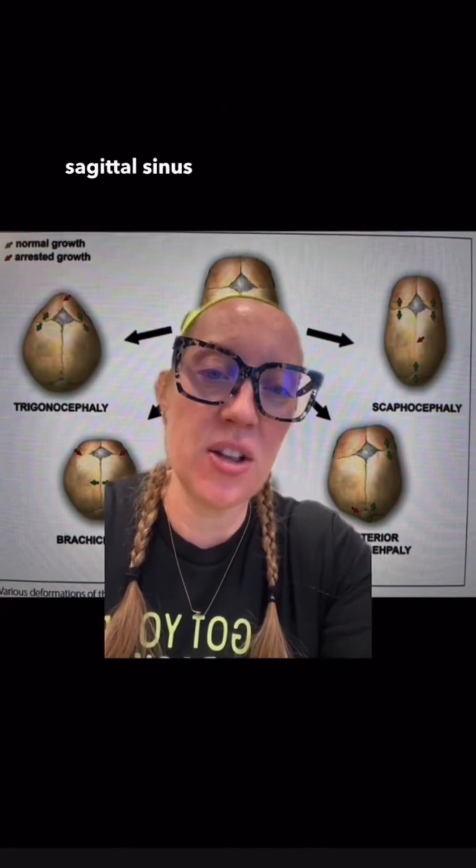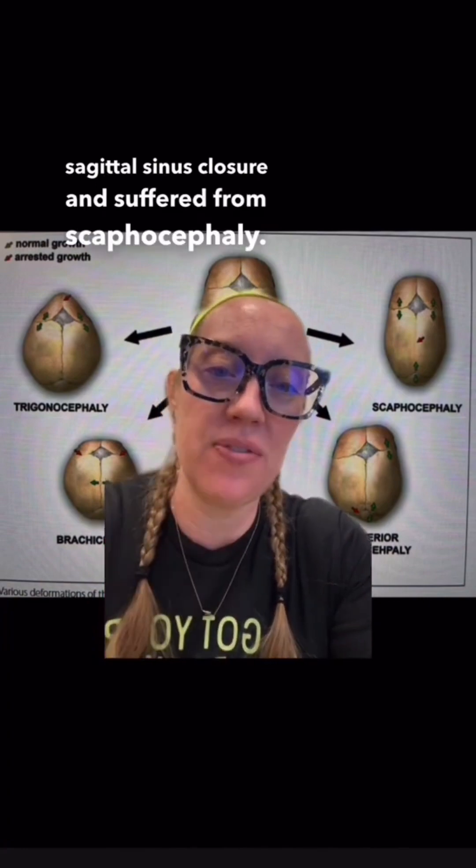Our patient had sagittal sinus closure and suffered from scaphocephaly. This is the most common type of synostosis, and it is seen in about 50% of cases.